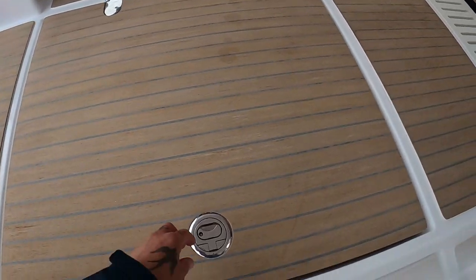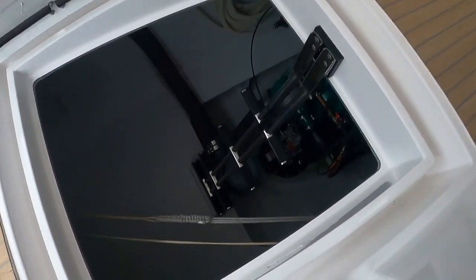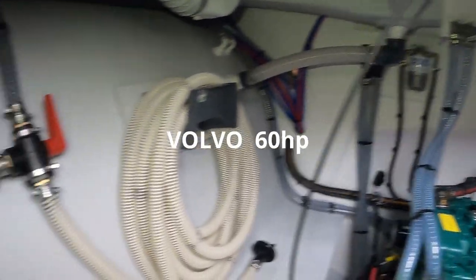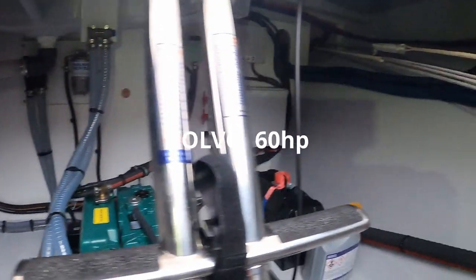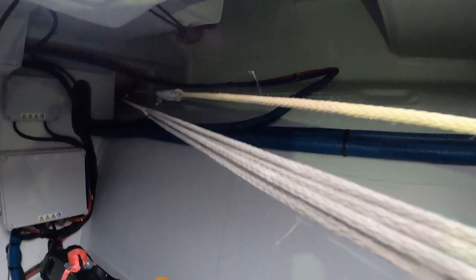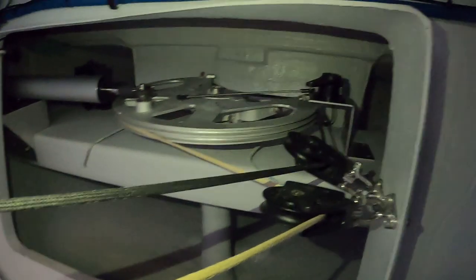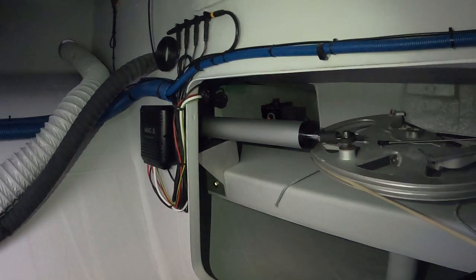Let's get into the mechanical space - lifts up on gas struts. Here's your Volvo 60 horse. You can see all your filters, all your lines, your exhaust fan system, your starter motor battery. Here's your Dyneema steering system - it comes directly from the helm over there, just two pulleys, comes all the way along - two pulleys and there. And there's your hydraulic ram for your autopilot.